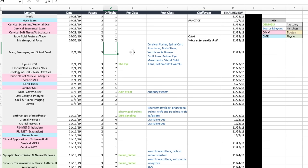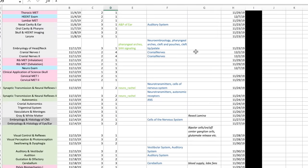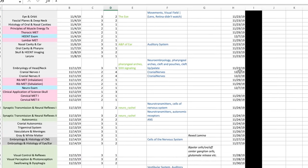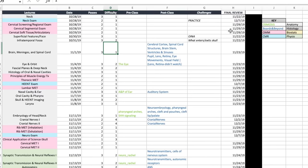I have a pre-class section where I used to prime myself by doing all the learning objectives and reviewing the lecture ahead of time. I don't do that anymore — there's no time and it's not worth it. So I use external videos and resources instead. My post-class material is always Boards and Beyond. I'll also list any challenges to highlight things I need to go back to. For final review, maybe two weeks out from my final, I do a final pass on every lecture and divvy them up per day. By the time I get to the final exam, a lot of that stuff is very fresh. That is my pass tracker — I highly recommend you make one for yourselves.